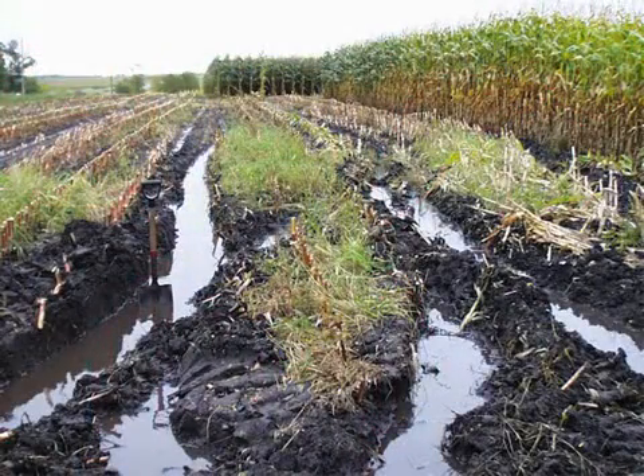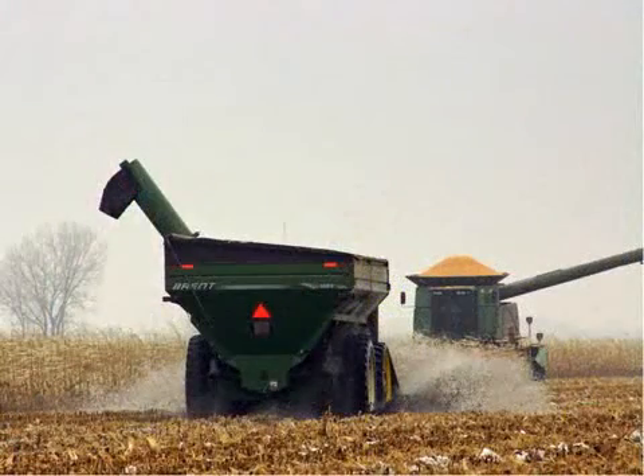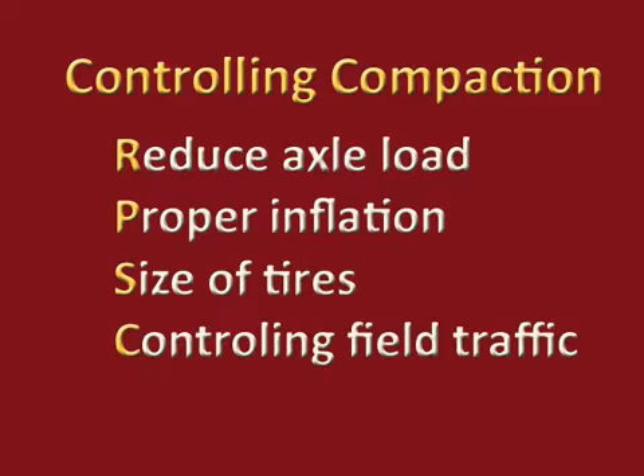There are a few management tools that you can do to avoid compaction in the first place. The first one is stay off the soil when it's wet. A wet soil is more prone to compaction. The more moisture in the soil, the deeper and more intense the compaction can be. Since farmers need to be in the field in less than ideal soil moisture conditions, minimizing or managing the soil compaction is the next best option. This includes reducing your axle load, proper tire inflation and size of tires, and controlling your field traffic.